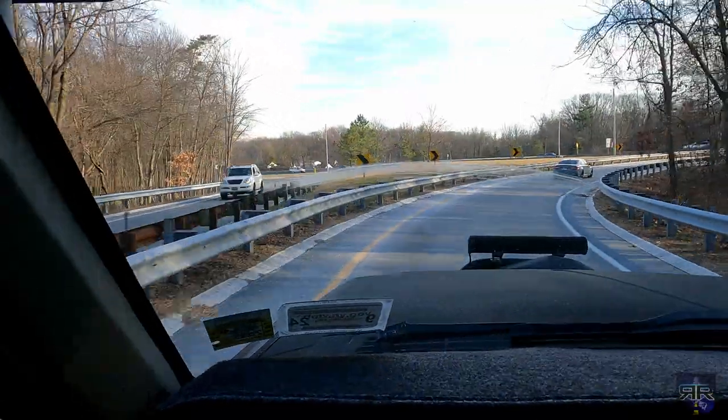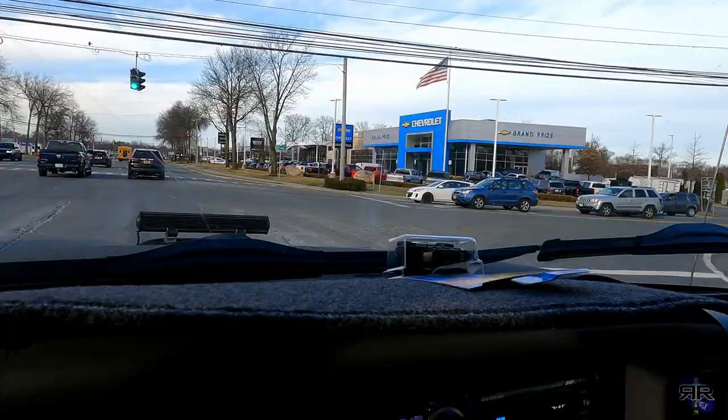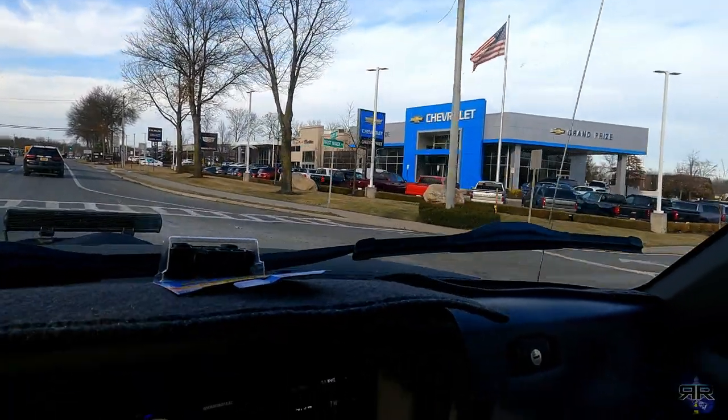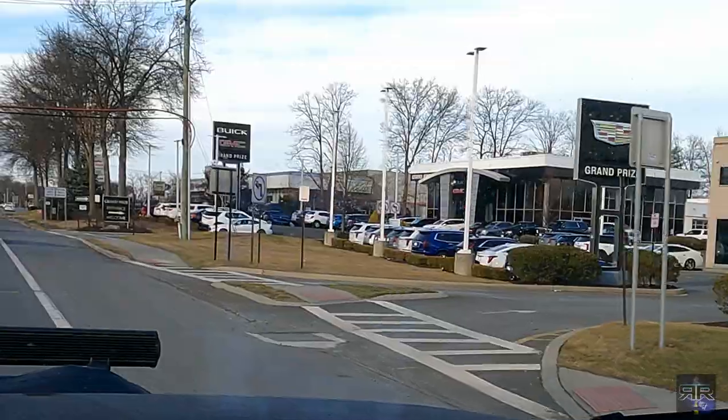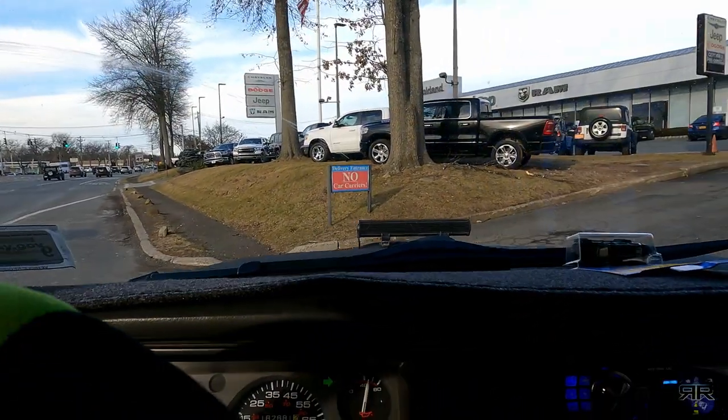I am so freaking excited. Is it a Honda? No. Is it a Chevy? No. Caddy? Nope. How about a Buick? Nope. Nope. It's another Dodge.